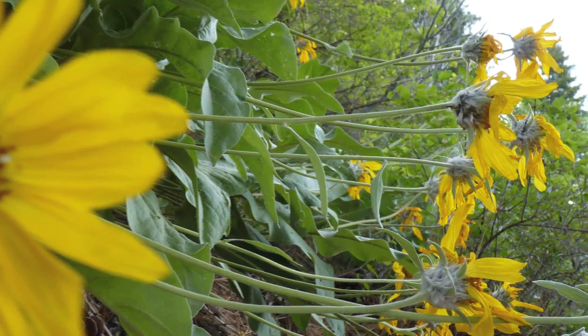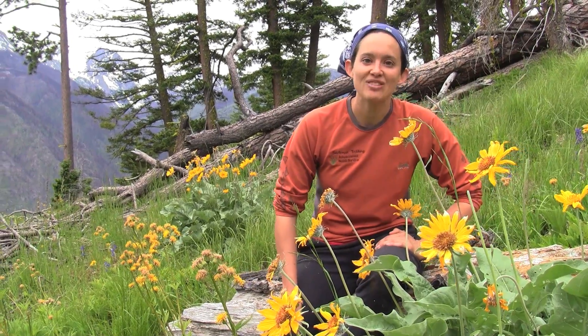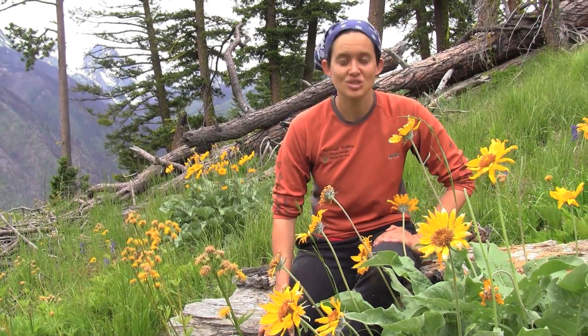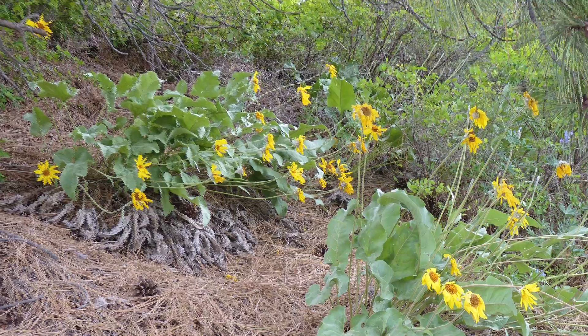Animals also really enjoy eating this plant. It makes really good forage for elk, deer, and livestock. The young plant's tissue is about 30% protein, so it's really good forage. Birds and rodents also like to eat the flower seeds.